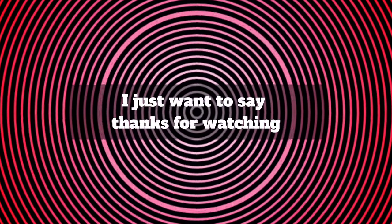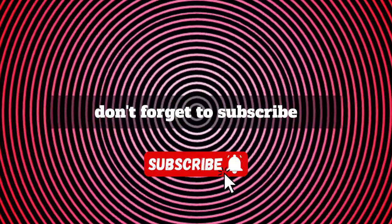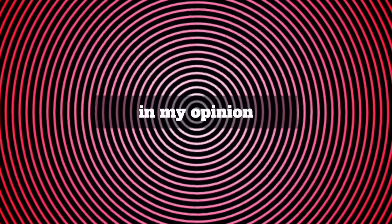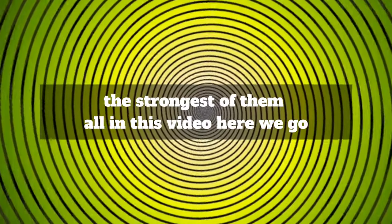I just want to say thanks for watching. If you have made it this far, don't forget to subscribe for more crazy illusion videos like this one. So are you ready for number five — in my opinion the strongest of them all in this video? Here we go.